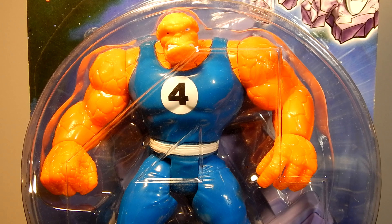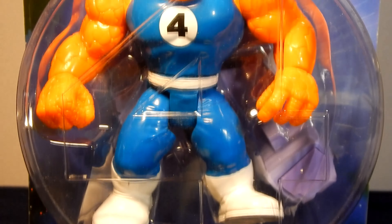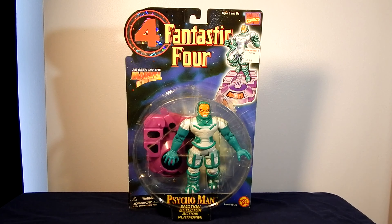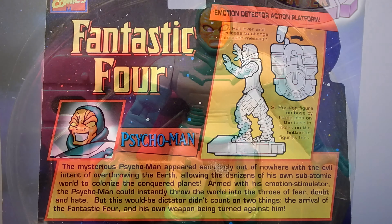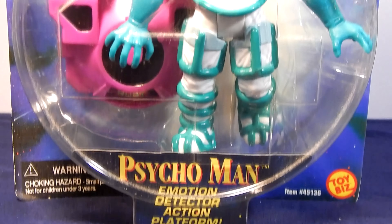Last in Series 3 is Annihilus, ruler of the Negative Zone. In an attempt to find an antiparticle to treat Sue Storm's cosmic ray related pregnancy complications, the Fantastic Four first met Annihilus. Narrowly escaping with the much needed supplies, Annihilus has many times sought revenge. He has super strength, flight ability, and can fire energy blasts due to his exposure to the cosmic control rod. Annihilus first appeared in Fantastic Four Annual number 6.